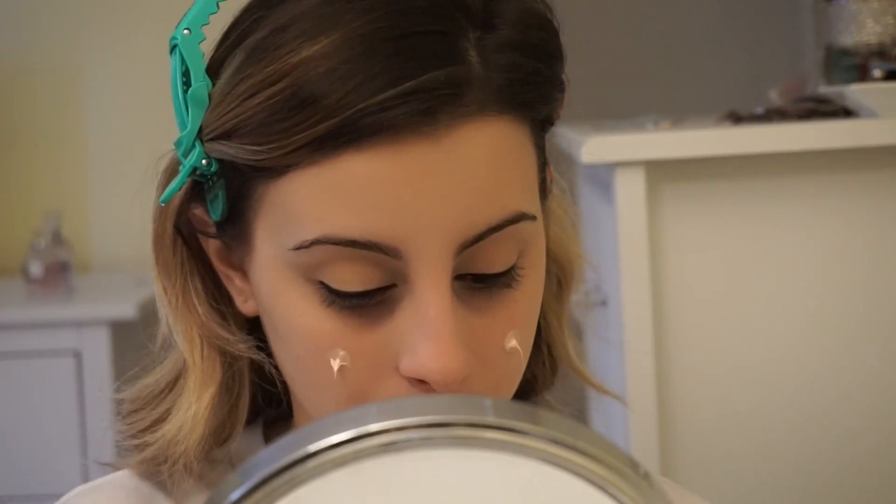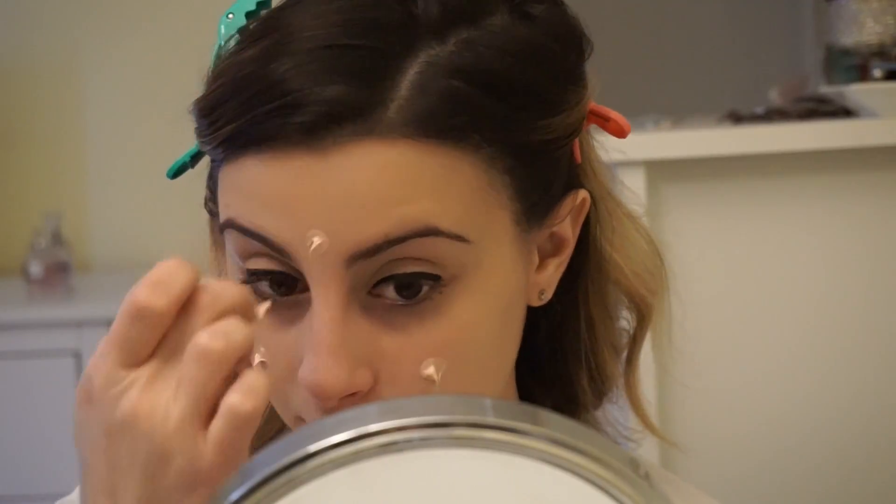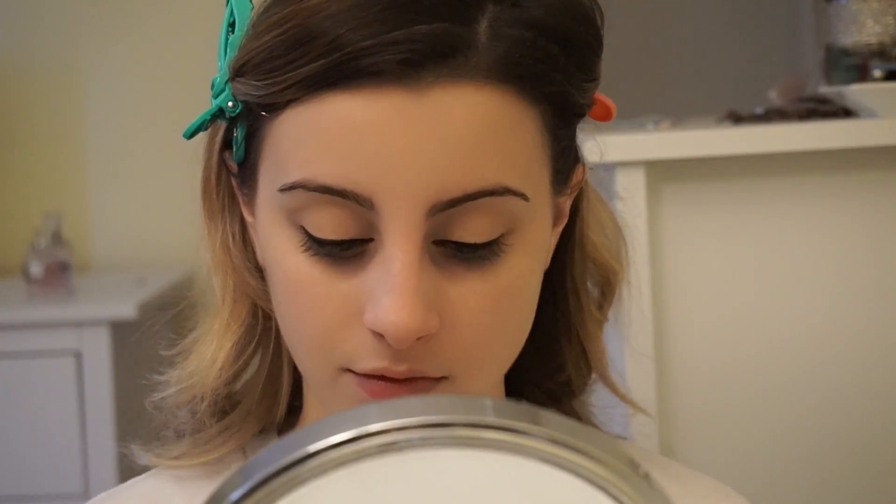Now what I'm using is the GlamGlow Mega Illuminizing moisturizer all over my face. I really like this moisturizer. I feel like you have to put a pretty decent amount on because a little does not go a long way with it. But it definitely gives you a nice luminous look and a nice base for my primer and foundation. Now I'm just going ahead and using the new Becca primer — I think it's the First Lighting Primer, I'm pretty sure, not a thousand percent sure.